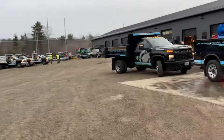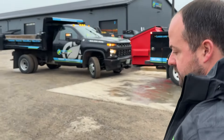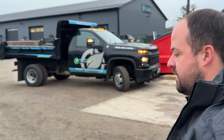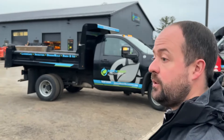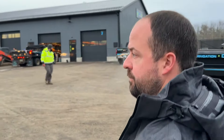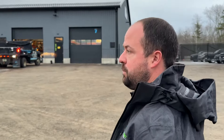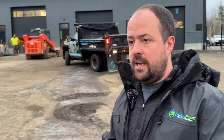We're primarily a commercial landscape maintenance and snow removal contractor. We do some enhancement work on residential properties. We have an irrigation division as well as a turf care division. The company is split into divisions: design build, landscape maintenance, turf care, irrigation, and snow.